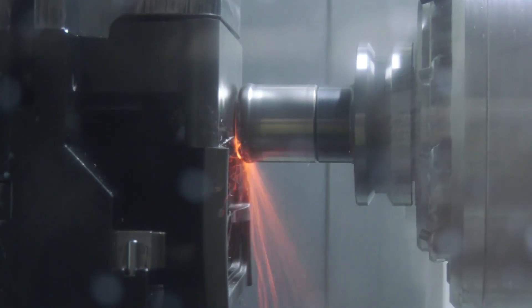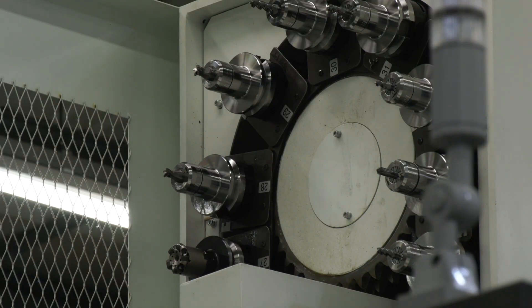With these machines you can put a component in, produce a part, put it on the CMM machine, and you're confident that the results you're going to get are within specification.